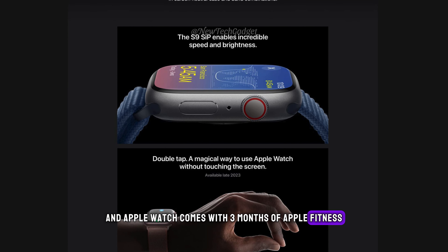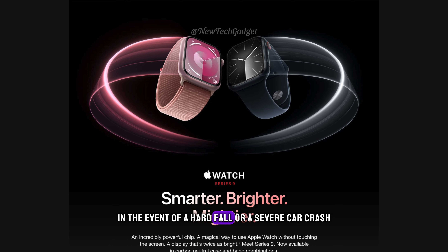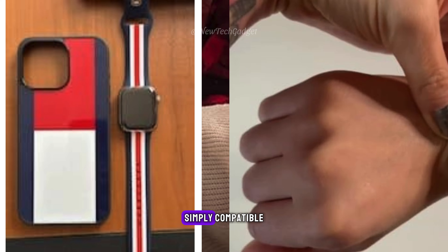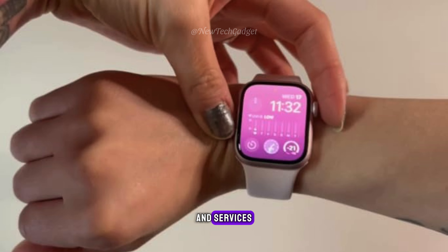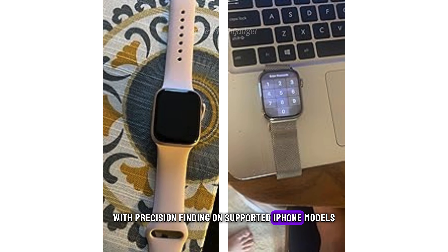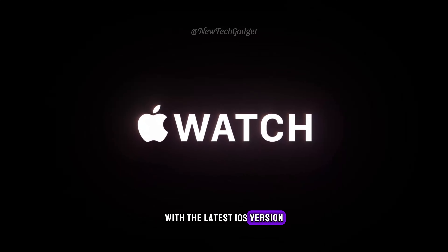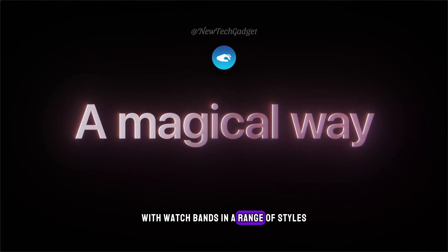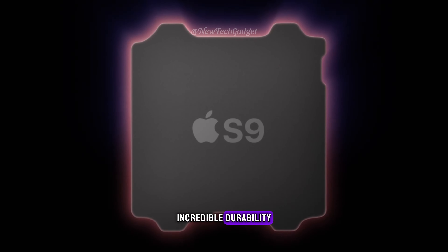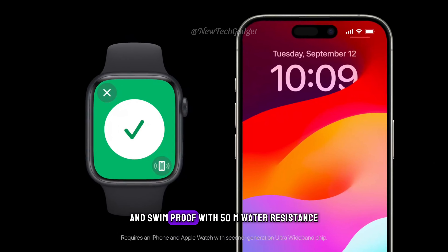Apple Watch comes with three months of Apple Fitness+ free. Innovative safety features: fall detection and crash detection can connect you with emergency services in the event of a hard fall or severe car crash, and emergency SOS lets you call for help with the press of a button. Unlock your Mac automatically, get approximate distance and directions to your iPhone with Precision Finding, and pay with Apple Pay. Easily customizable with watch bands in a range of styles, materials, and colors. Incredibly durable: crack-resistant, IP6X-certified dust-resistant, and swim-proof with 50M water resistance.